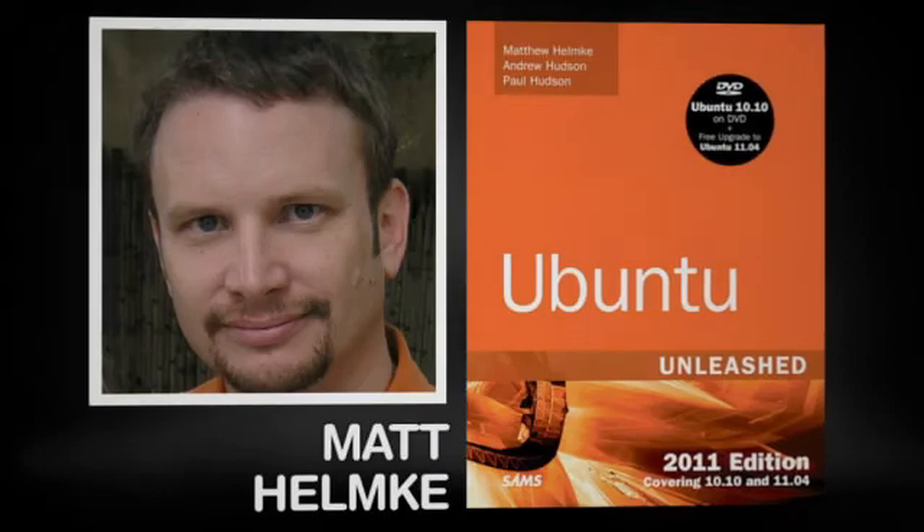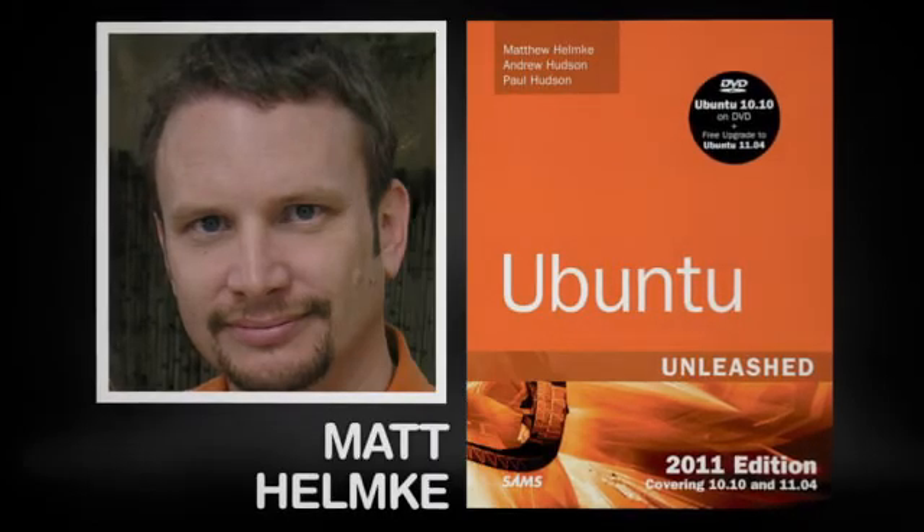I appreciate your time. Thank you for watching, and I hope next time you're at the bookstore you pick up a copy of Ubuntu Unleashed 2011 or The Official Ubuntu Book. Take a look inside, see what they contain, and take one home with you.